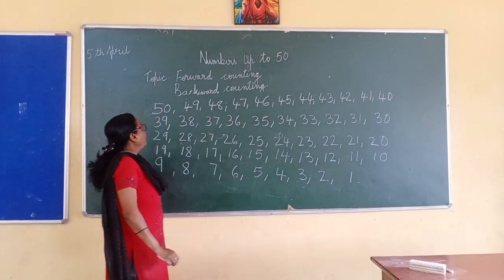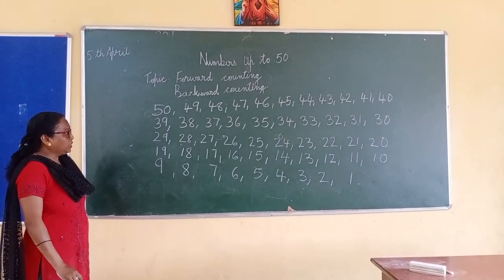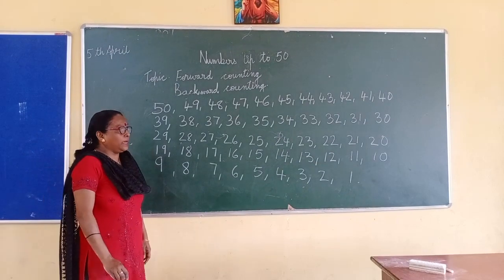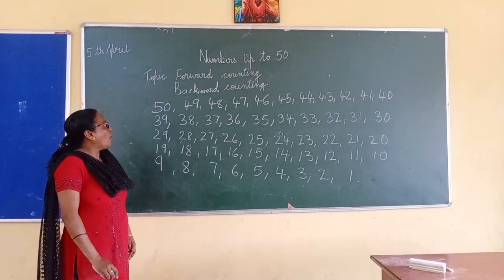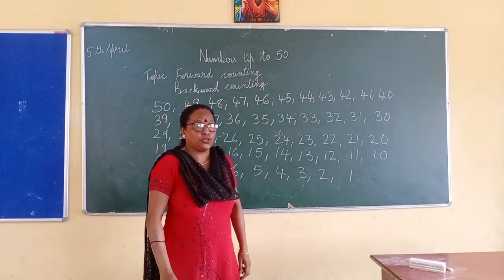So, children, now you know your numbers from backwards counting fifty to one. You must learn all your numbers from one to fifty and fifty to one. Thank you, children.